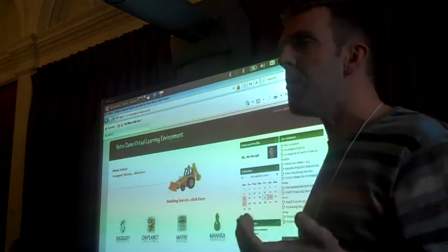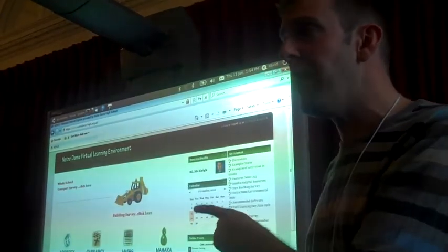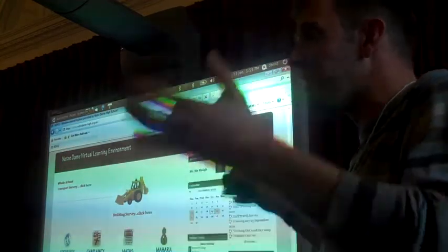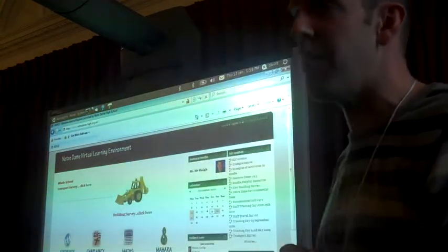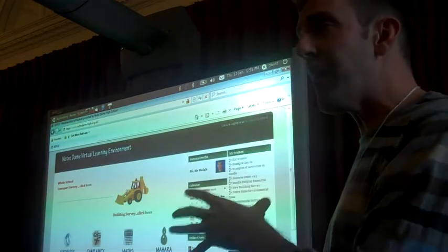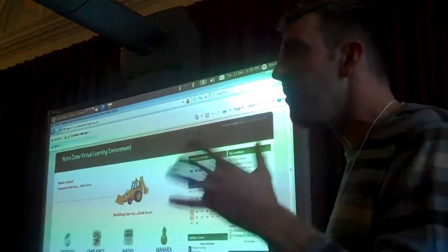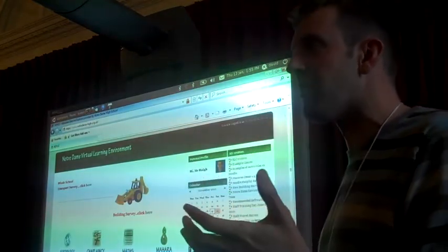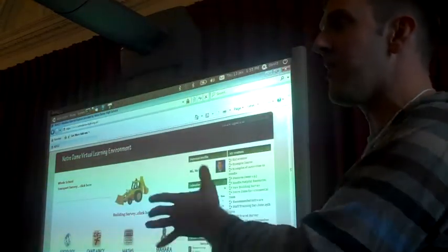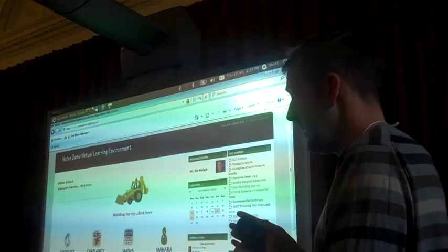Moodle is our VLE — apparently the most commonly used VLE in the world. If they had a stall down there to sell it, I'd be going back to my head tonight saying we've got to buy it. I've tried to get those granite boulders of commercial VLEs moving in school before and they don't really catch on beyond the fanatics. This one is a snowball — it's running on its own, getting bigger and bigger. Some of the teachers are now the trainers; they're the experts showing other people how to use it.